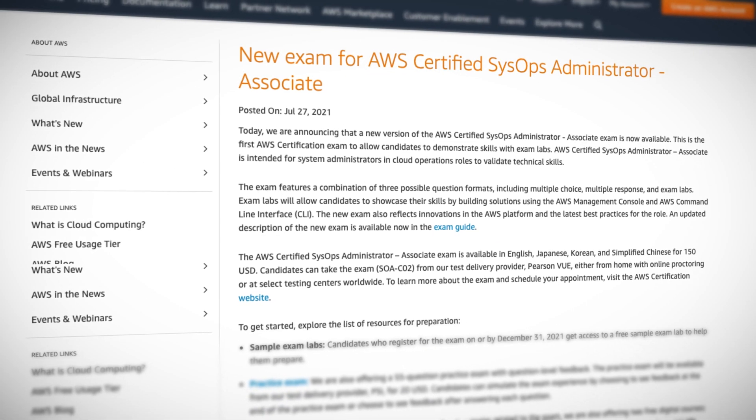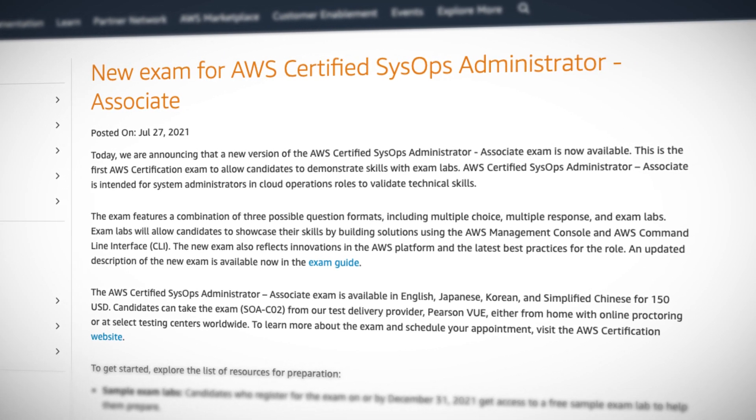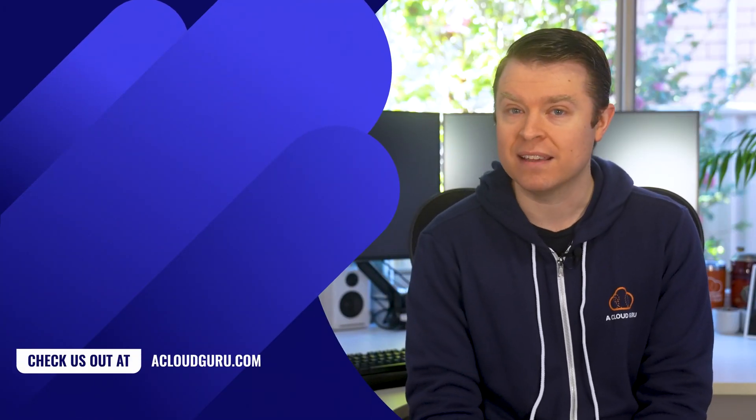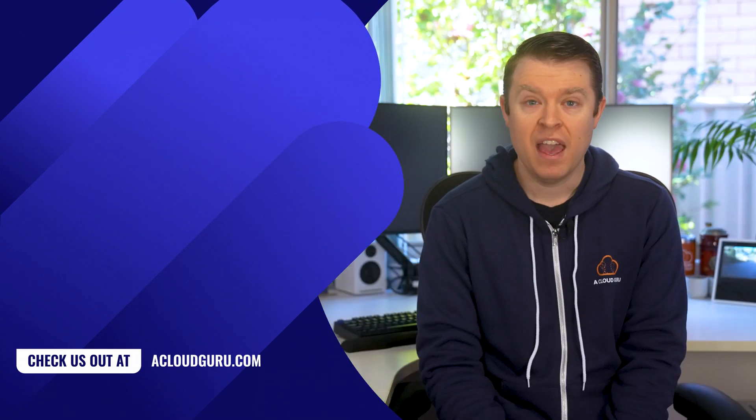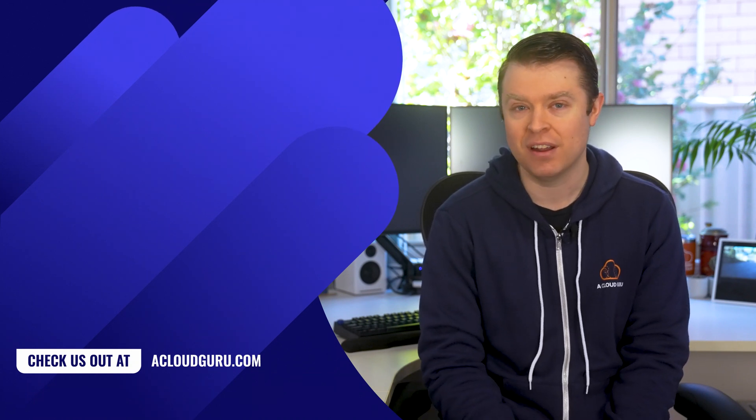And finally this week, AWS have launched the new exam for the AWS certified SysOps administrator associate certification, which was previously announced in beta. We're excited about it because it's the first AWS certification that allows candidates to demonstrate their skills with exam labs. The exam features a combination of three possible question formats: multiple choice, multiple response, and the new exam labs. Exam labs allow you to showcase your skills by building solutions using the AWS management console and the command line interface. Personally, I think this is awesome — practical tech exams are a great way to test someone's knowledge. And I have it on very good authority that A Cloud Guru will be launching a new course to help you study and pass this certification very soon.